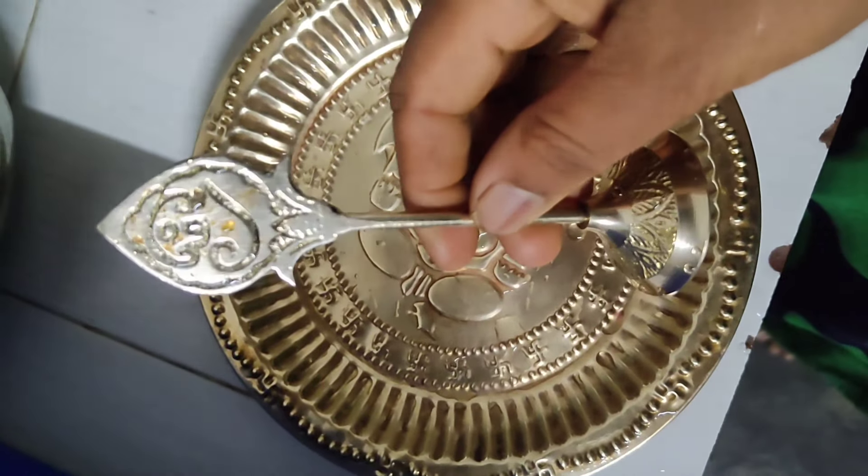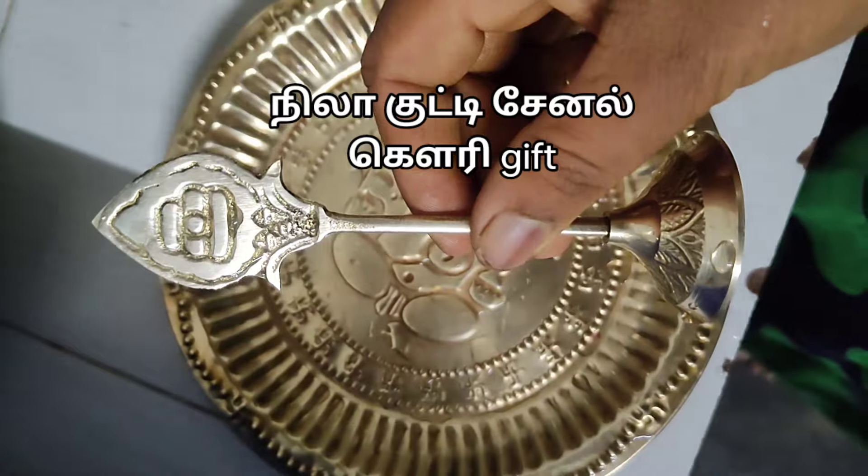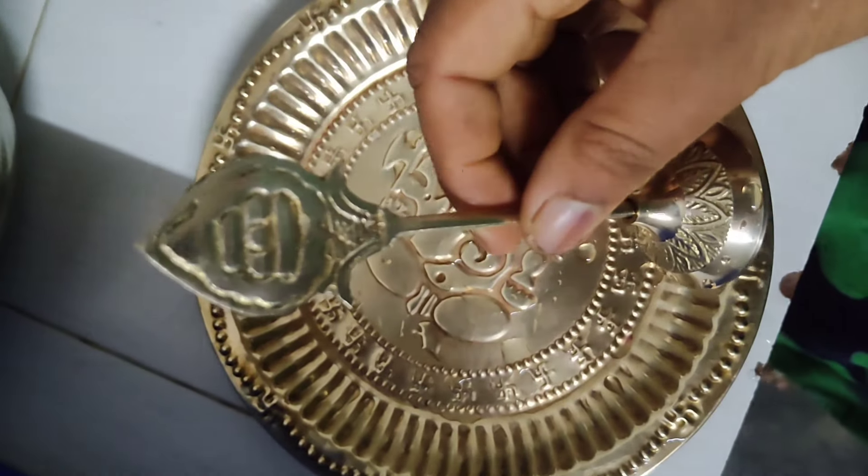Welcome to this village life. This is Nila Kuti channel Gauri. We are going to get a gift in Saravana Stores.